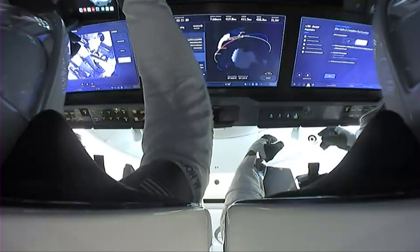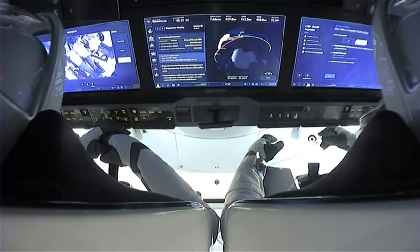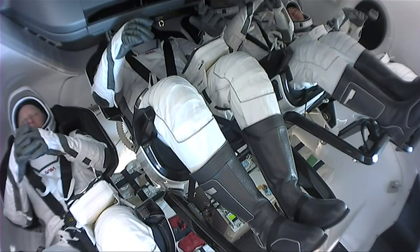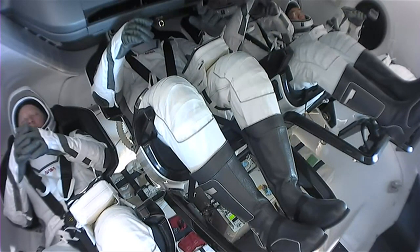We now have views of the interior of Crew-1. We just saw Mike Hopkins, the commander, and Victor Glover to his right. In front of them are three touchscreen displays that allow them to monitor the status of the vehicle, where they are in orbit, and the next steps during their return to Earth. On the left, you can see Shannon Walker relaxing in her seat, and on the far right is Soichi Noguchi, JAXA astronaut. These four crew members are scheduled to splash down in just about two and a half hours. Looking forward to welcoming them home after six months aboard the International Space Station.